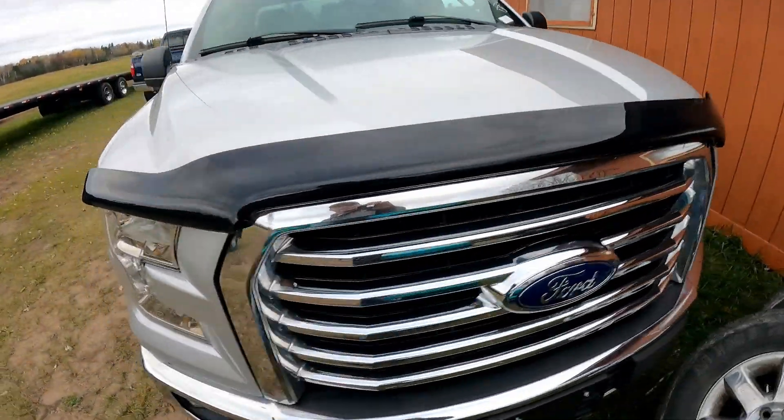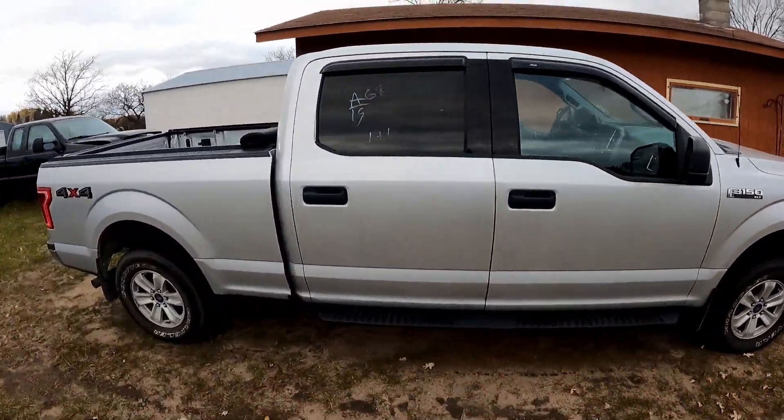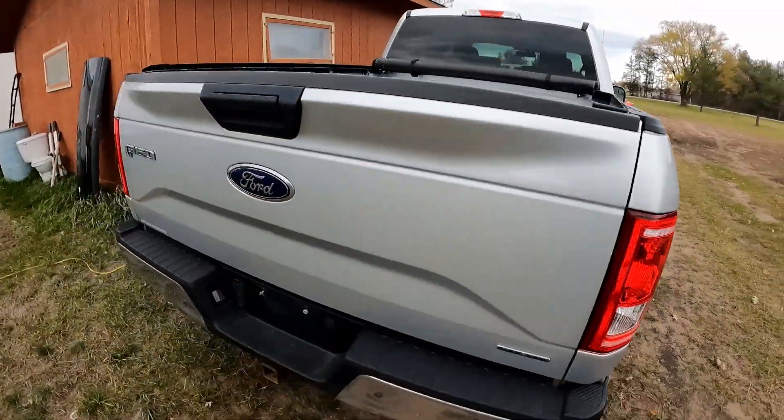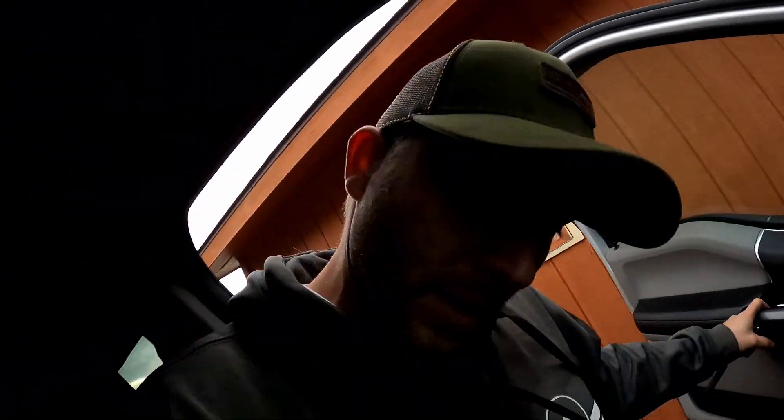Here's the 2015 — same truck, same color. Like I said earlier, the only difference is this one is an XLT and the other one was a Platinum. Actually there is another difference: that one was an EcoBoost and this one's a 5-liter. But we will ignore that fact for right now. Here we go.